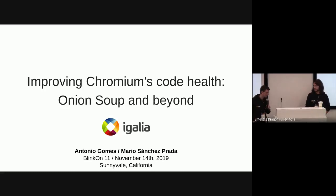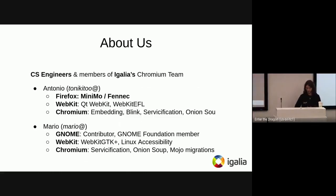Hello everyone. I'm Antonio, and I'm here with my colleague Mario. We are from Igalia, and we're going to talk about Onion Soup and Code Health — the work we've been doing to get the Chrome source base better than it already is.